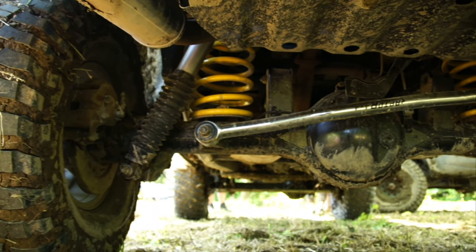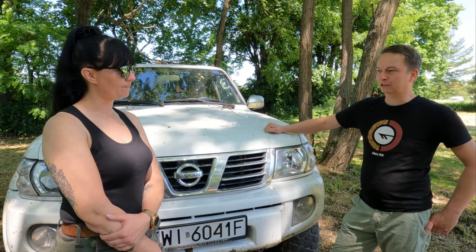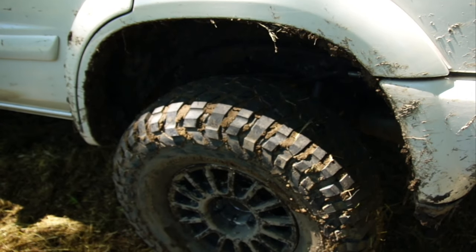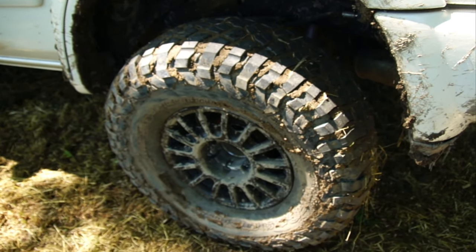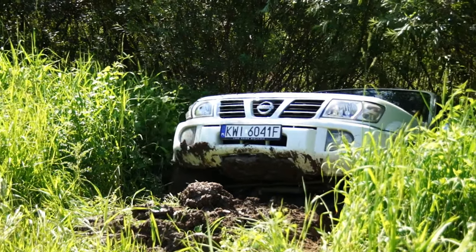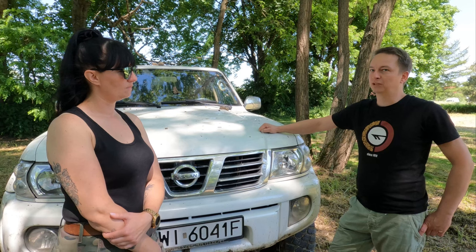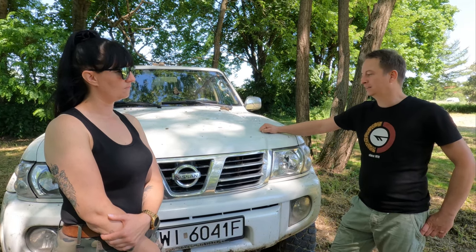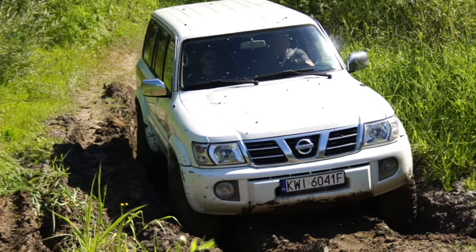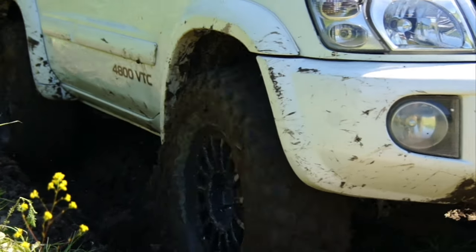Na tym samym zawieszeniu można też zrobić 3,5 cala, ale jak dla mnie 2 cale jest w 100% wystarczające, zwłaszcza że w długim patrolu — raczej aucie wyprawowym — więcej sensu nie ma. Koła 35 cali fajnie to jeżdżą. Czy przy tym motorze trzeba często zaglądać pod maskę? Czy jest awaryjny?